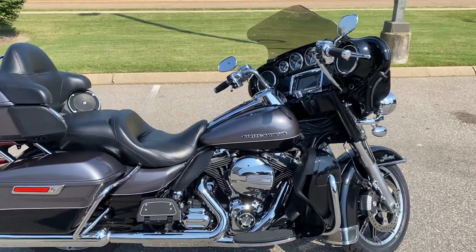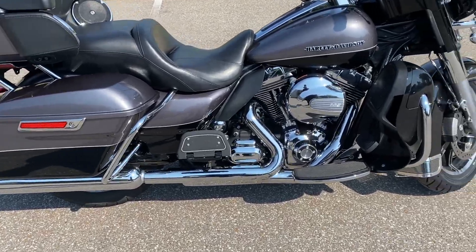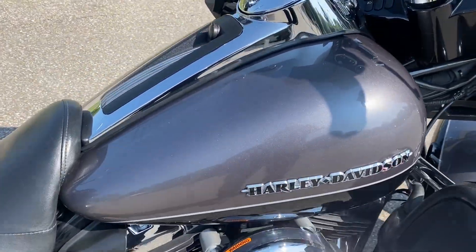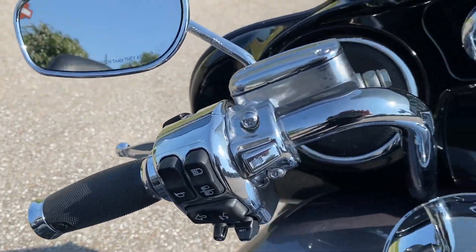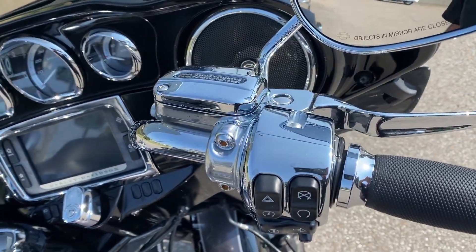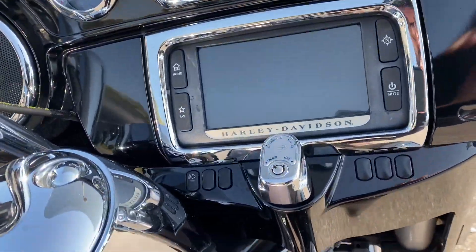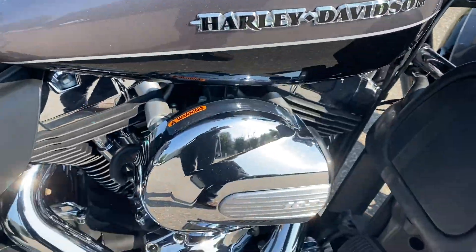Hey everybody, it's Chris Jackson, your internet motorcycle sales guy here at Bumpus Harley-Davidson in Jackson, Tennessee. Today I've got this 2014 Ultra Limited to show you guys. It's a nice gray and black two-tone, real good looking color. It's got plenty of extra chrome on it, got the chrome switch housing, a bit taller bars, lots of chrome on here. It's a good-looking bike, it's in fantastic shape.